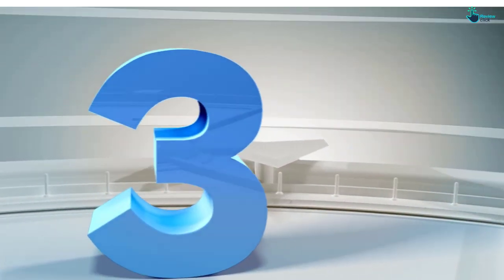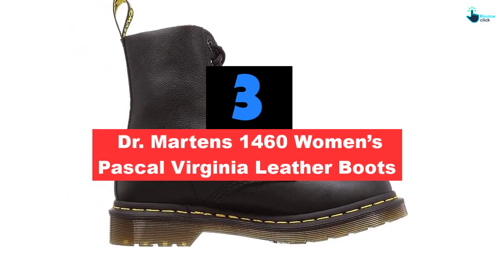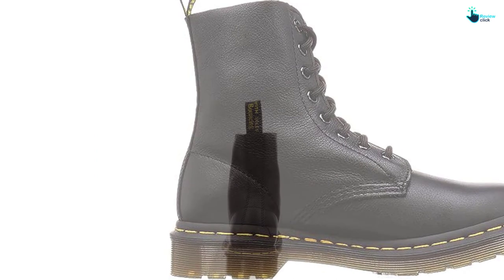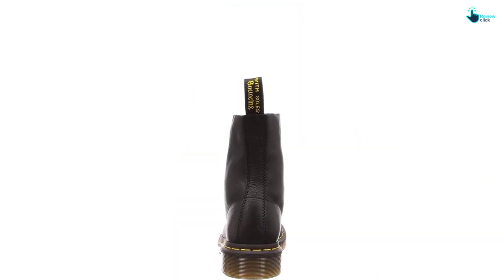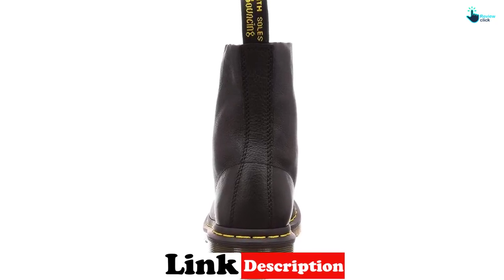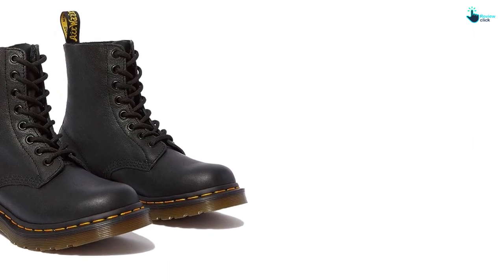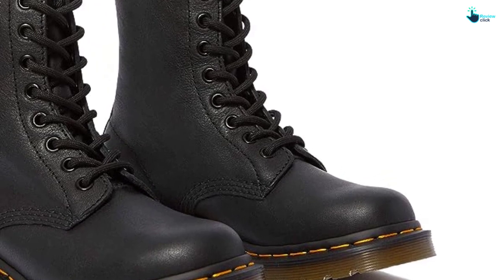At number three, we have the Doc Martens 1460 Women's Pascal Virginia Leather Boots. The 100% authentic leather uppers are made with Doc Martens Virginia leather, which is softer and thinner than leather used in other styles, meaning these boots don't require an extended break-in period. There are eight grommets for the shoelaces so you can tie them as tight or loose as you prefer, though redoing the laces can take a while. The thick rubber soles provide arch support, and the extended boot adds ankle stability.